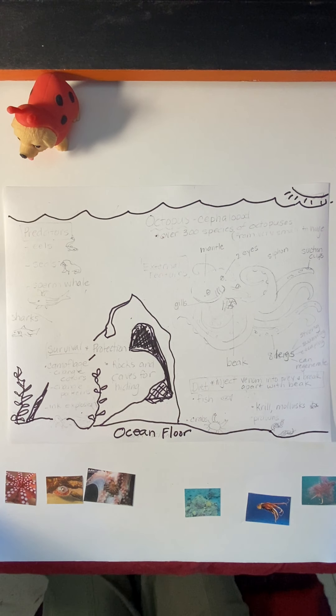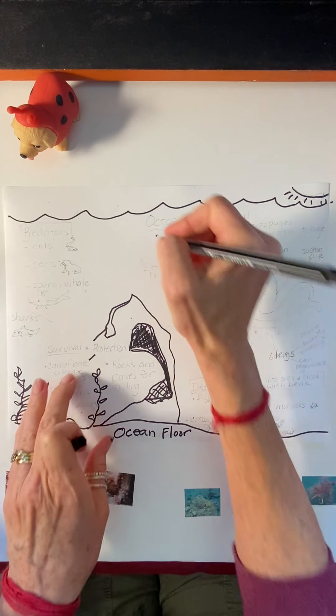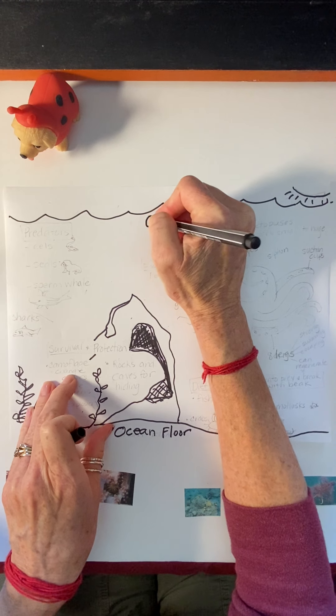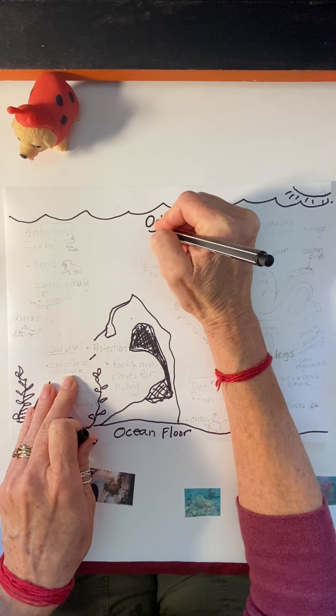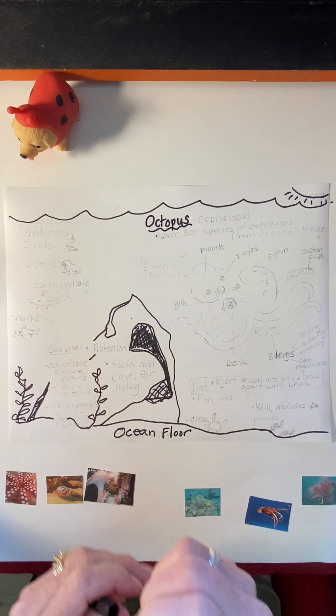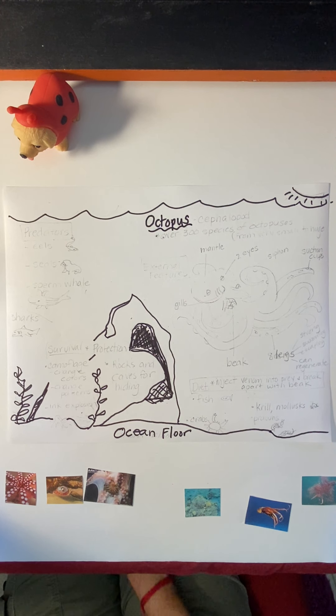Hi, boys and girls. Today we're going to learn about a really cool animal that lives in the ocean. This is an octopus. Everybody say octopus. I'm sure you've heard of an octopus, but we're going to learn lots of really cool things about this important animal.